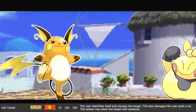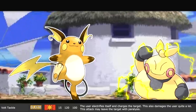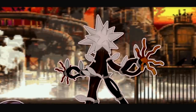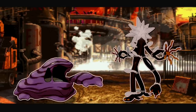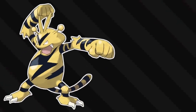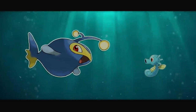Then Volt Tackle has the user electrify itself and charge at the target, but it also damages the user quite a lot, and may leave the target with paralysis. By touching the target, it takes damage to itself. If you saw our video on how electric type Pokemon would work, then you know that the energy has to come from the Pokemon generating it - meaning it directs the electricity into the other creature, using specific spots on its body designed for that in order to avoid damage to itself.